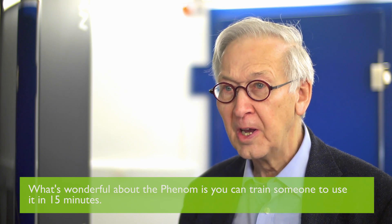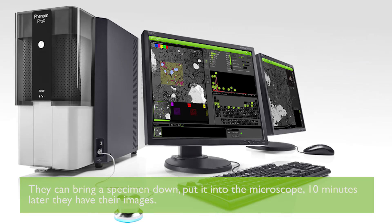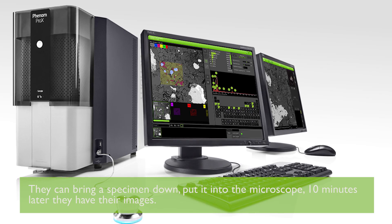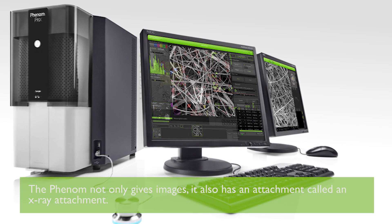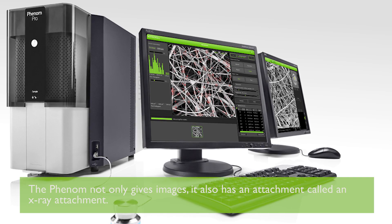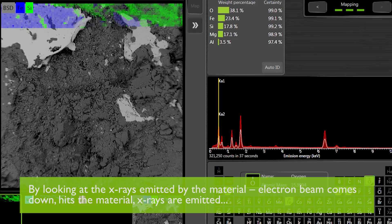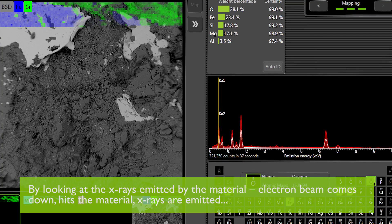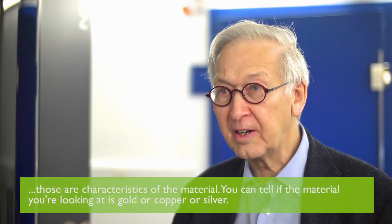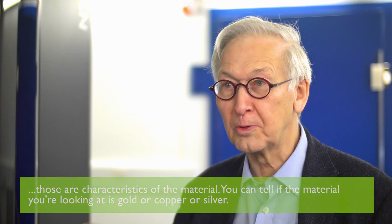What's wonderful about the Phenom is you can train someone to use it in 15 minutes, and then they can bring a specimen down, put it into the microscope, and 10 minutes later they've got their images. The Phenom not only gives images — it also has an attachment called an X-ray attachment. By looking at the X-rays emitted when an electron beam comes down and hits the material, X-rays are emitted that are characteristic of the material, so you can tell if what you're looking at is gold, copper, or silver.